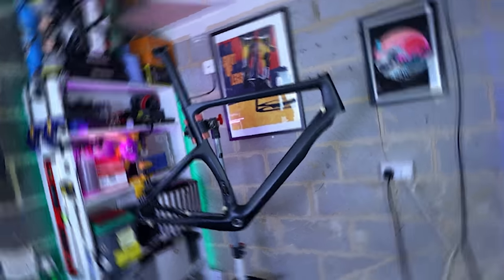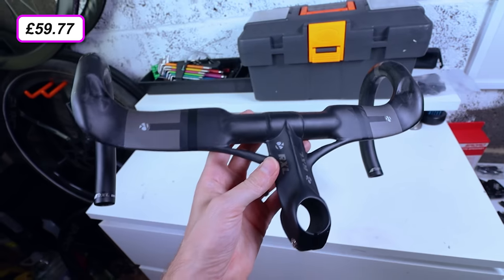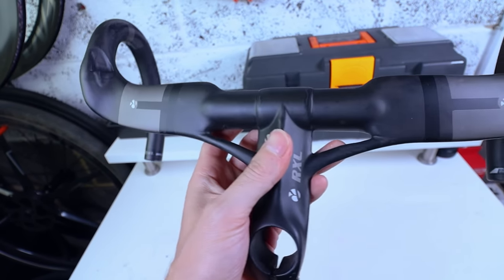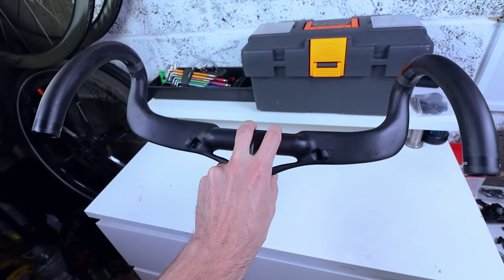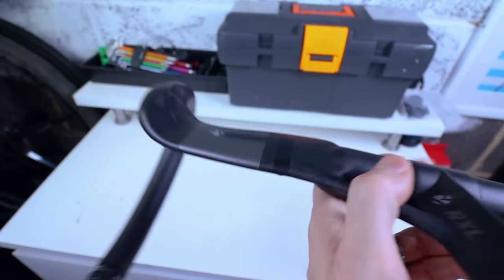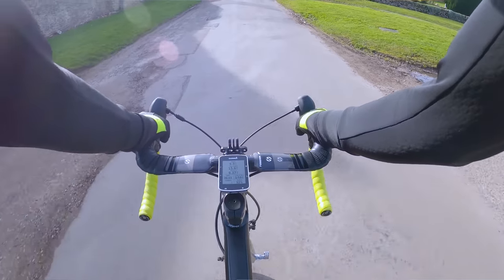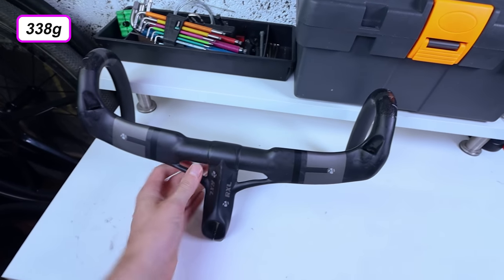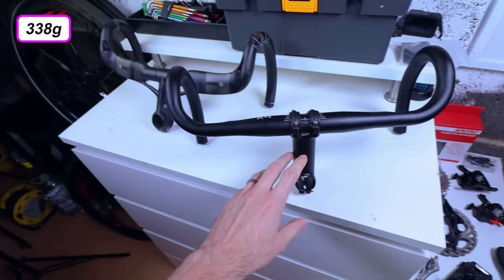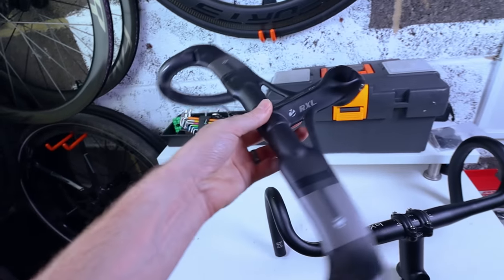For handlebars I've chosen a fully carbon integrated bar and stem setup from a brand called RXL, which cost just under £60 from AliExpress. They look pretty similar to stuff that Toseek pumps out. The cable integrates through the bar, popping out the bottom. Weight-wise they're 338 grams, compared to 455 grams for an equivalent aluminium set — so considerably lighter. I'm quite excited to get these on the bike.